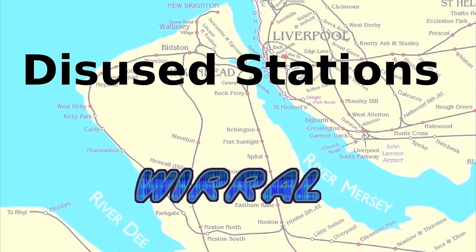Disused stations of the Wirral Peninsula. For this episode we're going to explore the area between Birkenhead down the main line to Hooton.